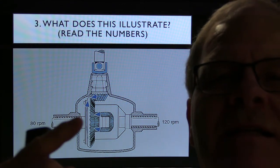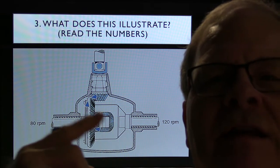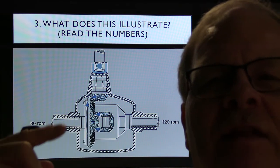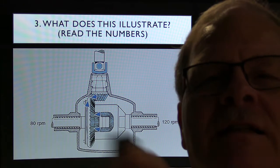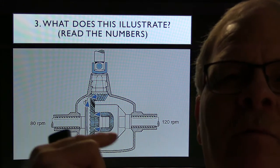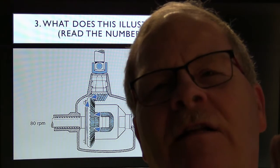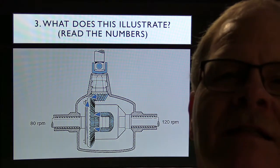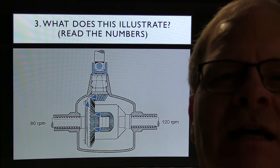Answer 3: This illustrates how when you go around a curve, one wheel has to go faster than the other. The differential allows that — the little gears inside the middle are what allows it. The outside wheel is making a bigger turn than the inside wheel, so the outside wheel is the one turning faster.